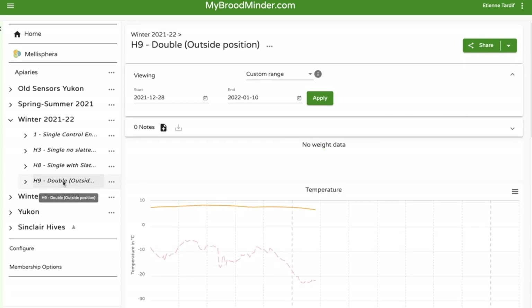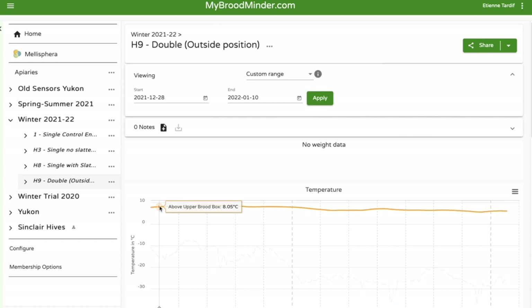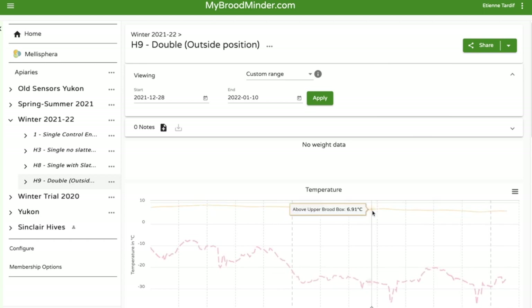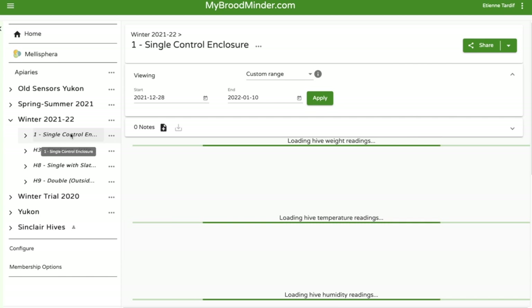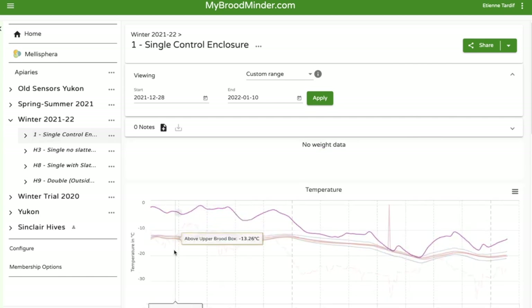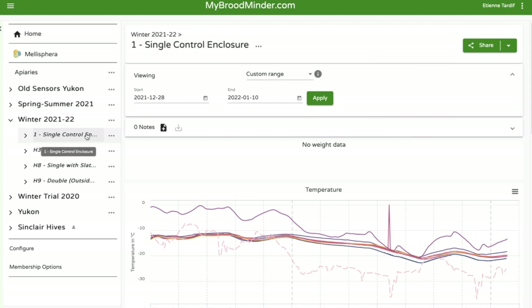The last one is a double — I have one sensor in the top box, and it's a steady seven degrees throughout the cold, which is a zone where the cluster isn't. In a nutshell, that's that. I'd recommend that if you want to measure and understand how much work your bees do, it's important to have some type of control colony so you can make a comparison between a monitored colony and an enclosure with bees versus one without — that's what the control is for. Thanks.